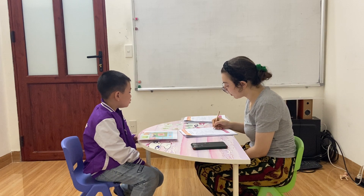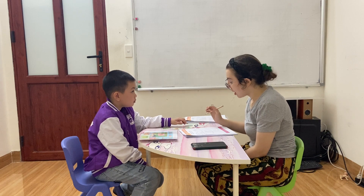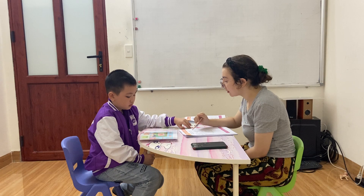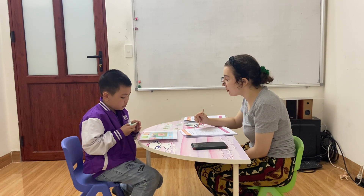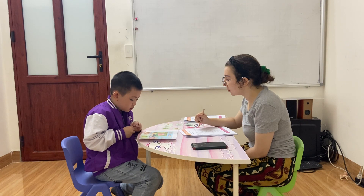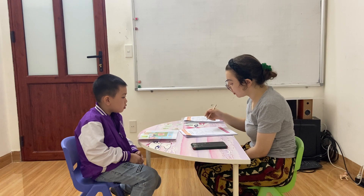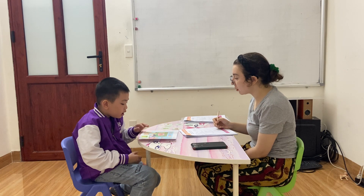Now, which is the pencil case? Here. Yes. Put the pencil case on the open book. Yes, very good. Now say: I put the pencil case on the open book. Very good. On the open book.